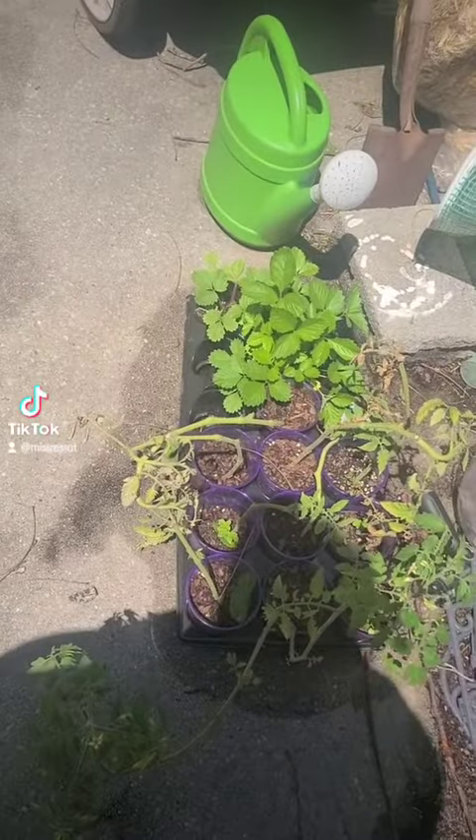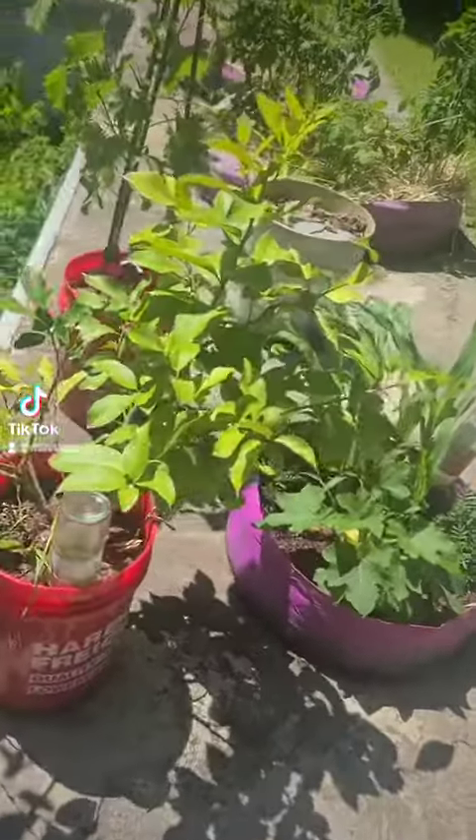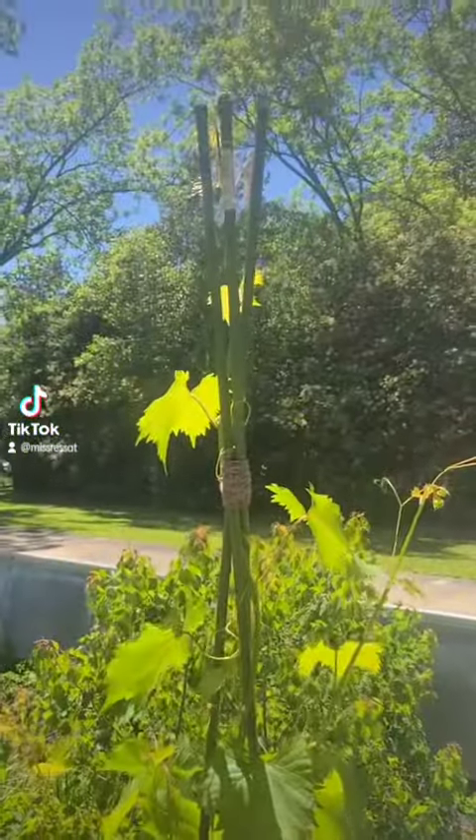Extras and strawberries. The lemon tree is looking wonderful with a bunch of lemons on it. Grapes are doing wonderful.